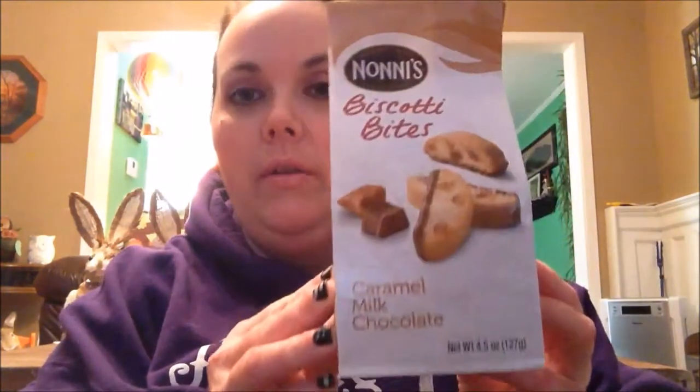I finally found some of the Noni's Biscotti Bites in Caramel Milk Chocolate — got one bag of those. And I got one of the bracelets. They have them in two or three different colors, and I got the purple with the rhinestones. Purple's my favorite color, so I had to get the purple.